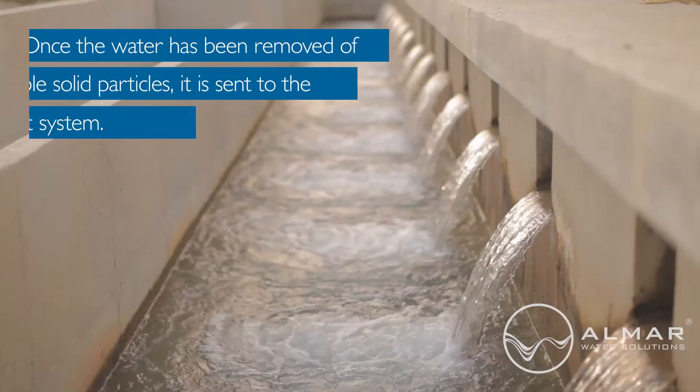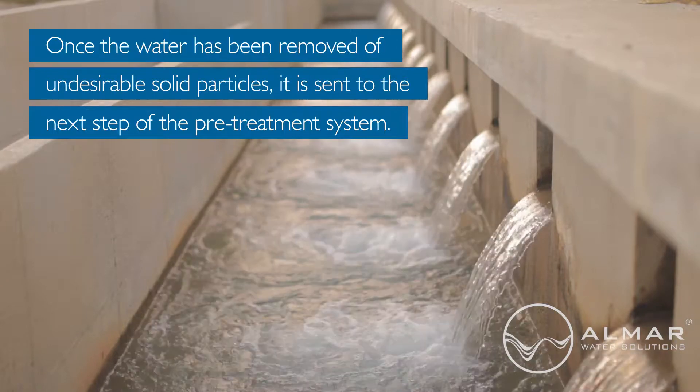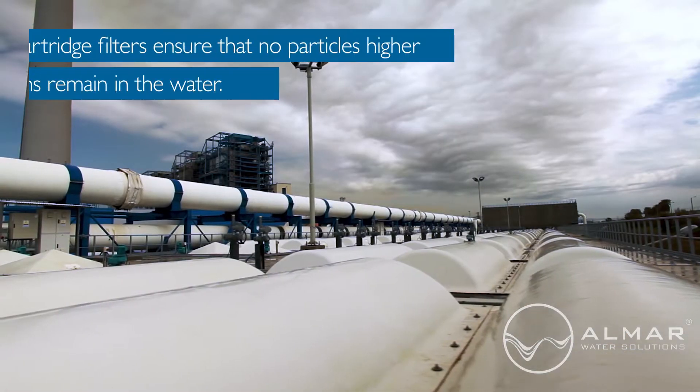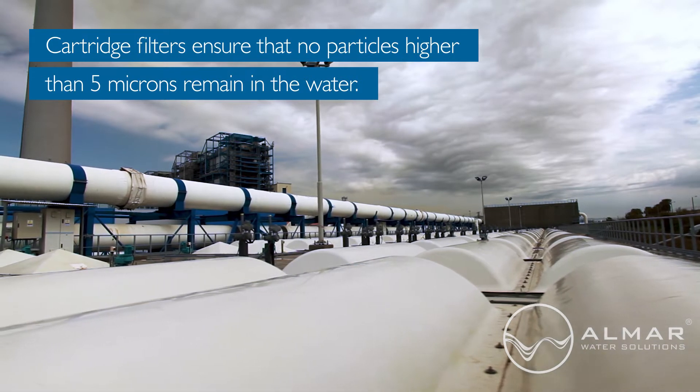Once the water has been removed of undesirable solid particles, it is sent to the next step of the pre-treatment system. Cartridge filters ensure that no particles higher than 5 microns remain in the water.